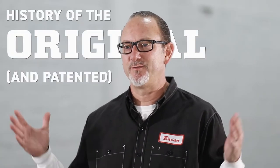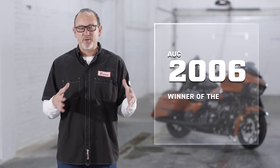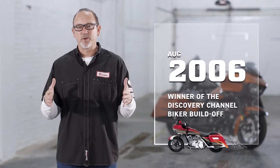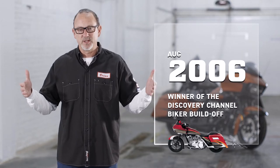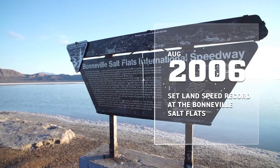Hey gang, this is Brian Klock. We're talking the history of the original patented Flair windshield. In 2006 we did a Discovery Channel biker build-off with a Road Glide. We're the first and only one to build a bagger for a biker build-off series. Three weeks later we ended up at the Bonneville Salt Flats proving that we didn't build just a trailer queen — this was something you could really ride.